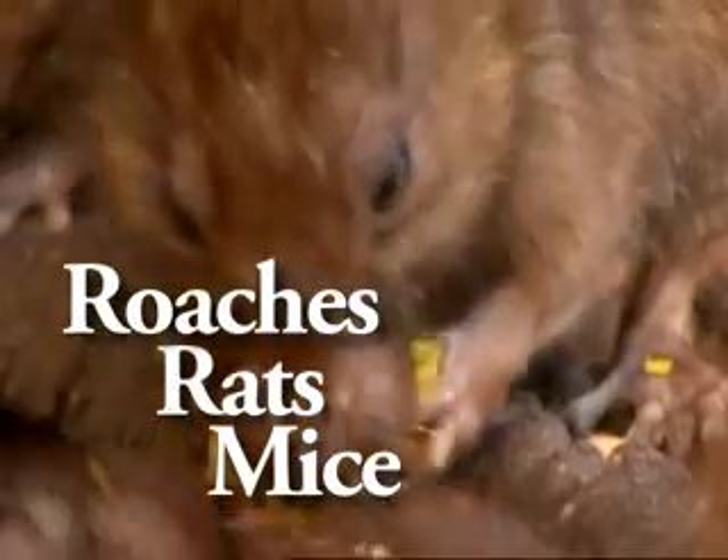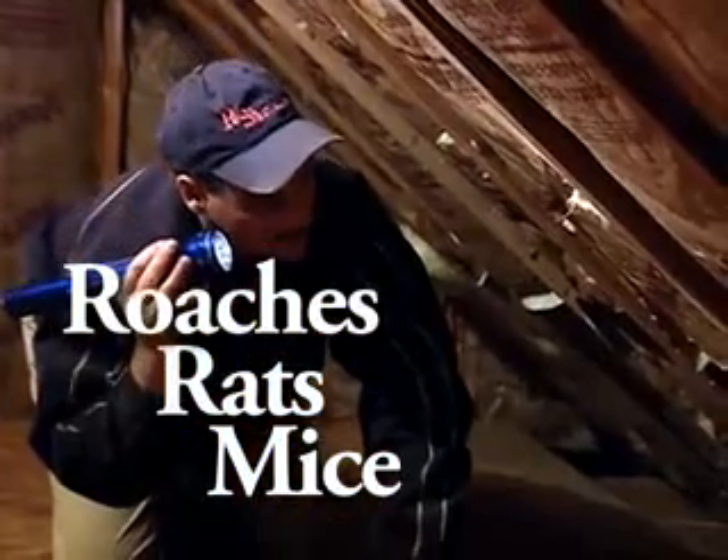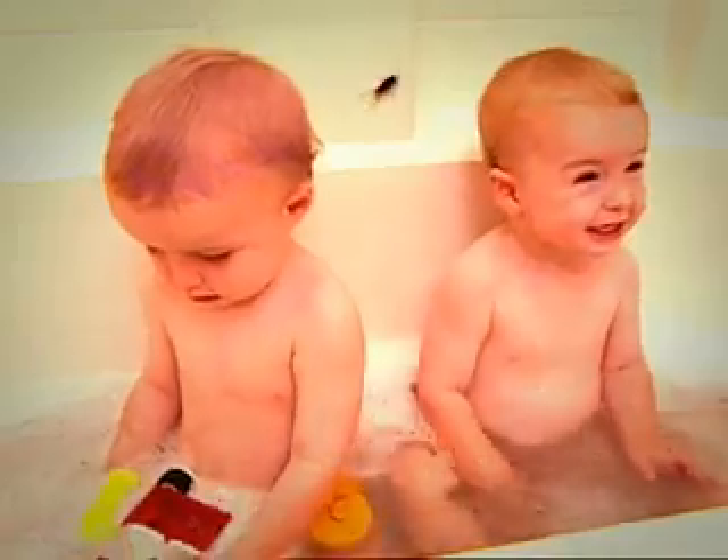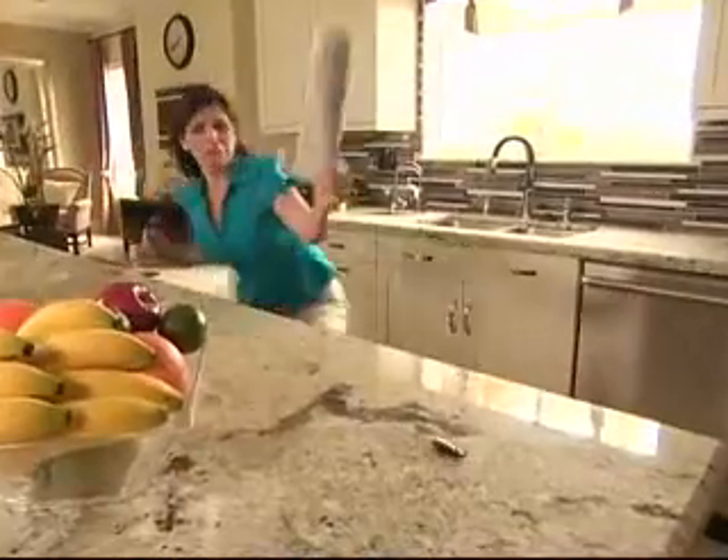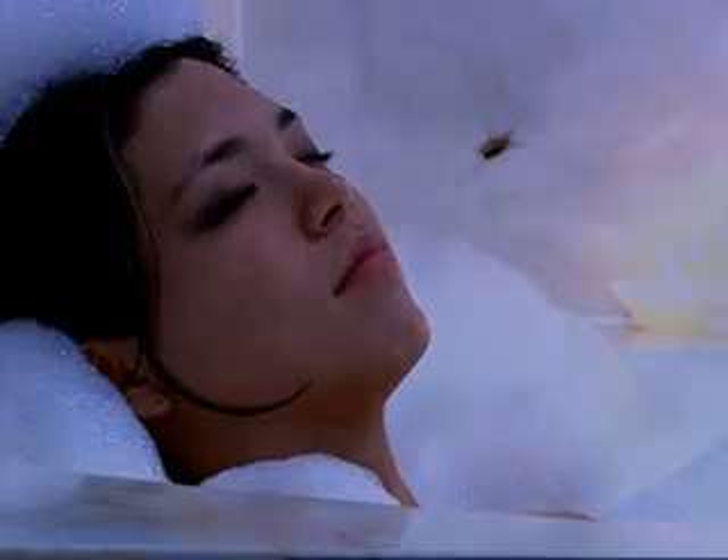Roaches, rats, and mice living and growing in your walls, attic, kitchen, and bath. Around your kids, pets, and food. So stay tuned and find out how you can get our top-selling pest control product for free.